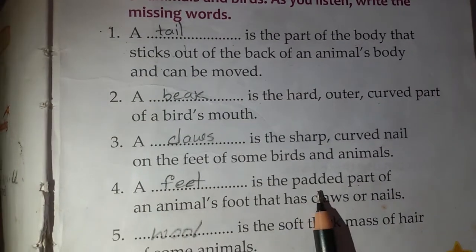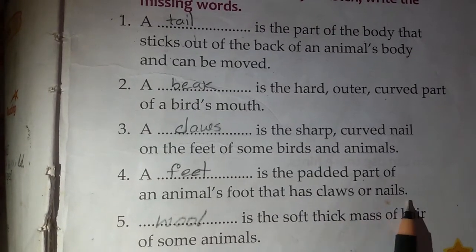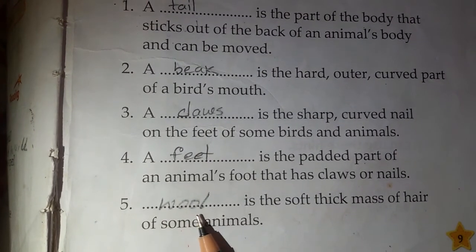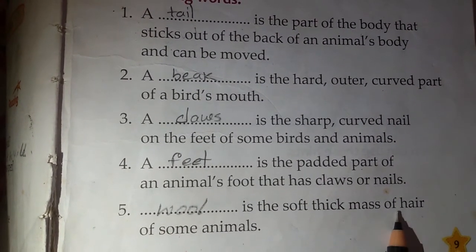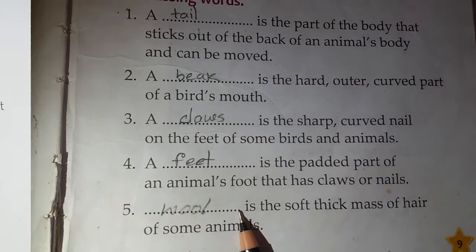Number 4: This is the padded part of an animal's foot that has claws or nails. You write: feet. Number 5: This is the soft, thick mass of hair of some animals. You write: wool.